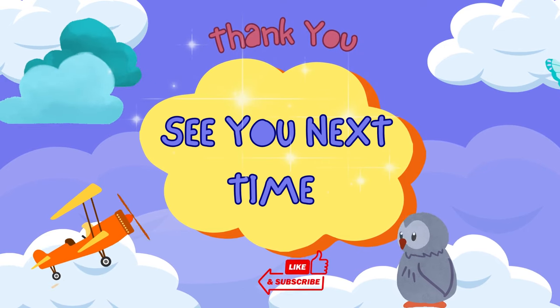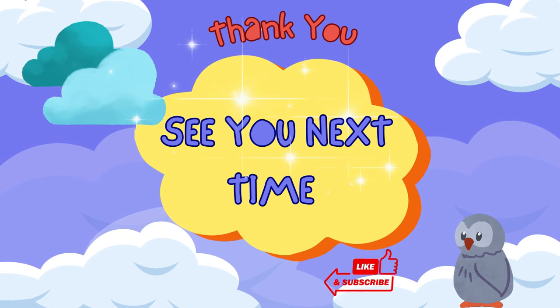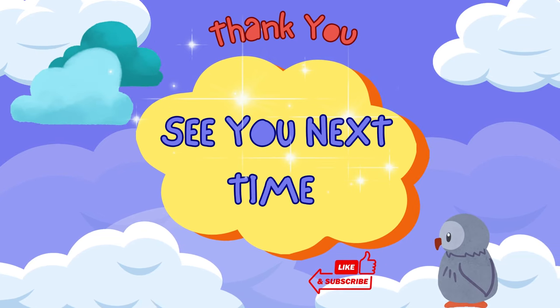Thank you everyone for coming again to another Storytime. I hope to see you next time. Bye-bye!